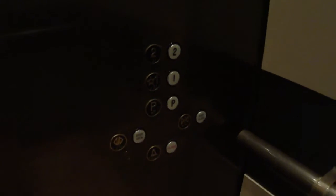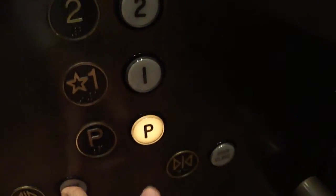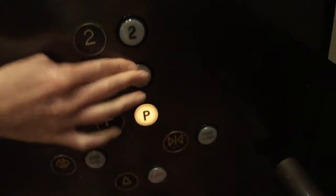Someone called the freight elevator down at 1. You going at 1? Yes, please.